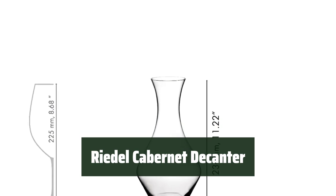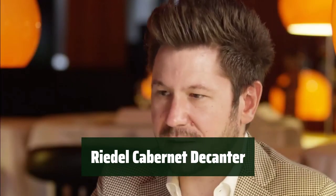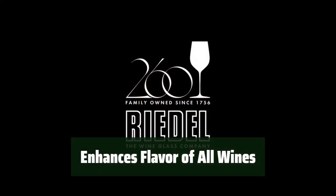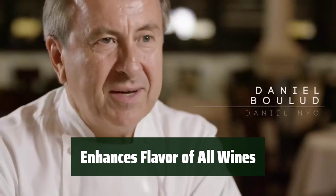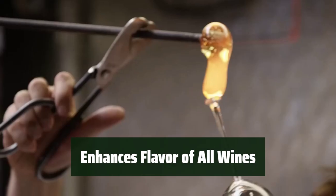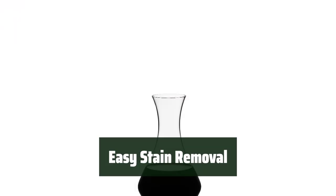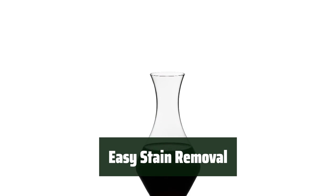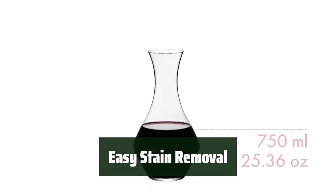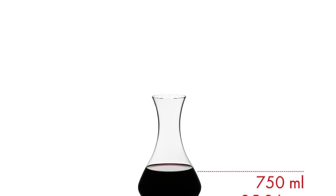Number 2: This decanter features an elegant design that adds a touch of sophistication to any wine tasting event. Its sleek lines and unique shape make it a standout piece on any table. Decanting your favorite wines in this decanter can bring out their full potential, whether it's a young or old, red, white, or sparkling wine. The unique design allows the flavors to develop and enhance your overall wine experience. Removing any stains inside is a breeze with the recommended bottle cleaners, making it easy to maintain the decanter's pristine appearance.